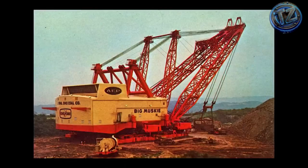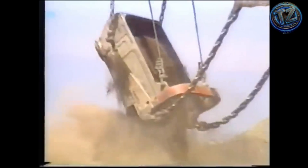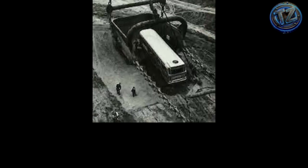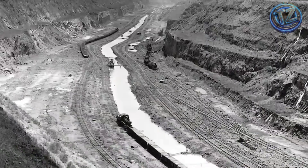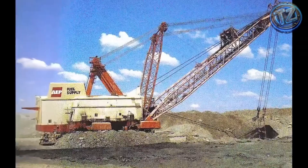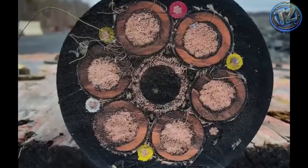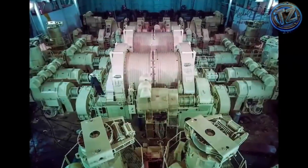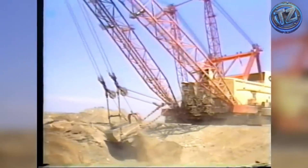Big Muskie was used to remove the overburden — the rock and soil covering coal deposits — in Ohio. Over its lifetime, it displaced more than 20 million cubic meters of earth, reshaping entire landscapes. Maintaining it was a task in itself: a crew of over 25 technicians performed daily inspections, cable replacements, electrical checks, and structural balancing. It was retired in 1999 due to high operational costs and the decline of coal mining. Today, its giant bucket remains on display as a historic landmark — visitors can walk inside it and still can't reach the walls with outstretched arms.